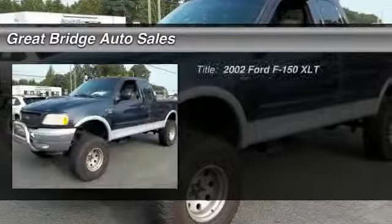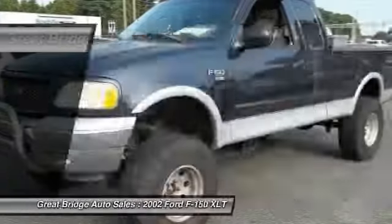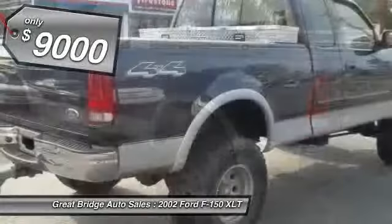The 2002 Ford F-150. A Ford F-150 knows how to handle any situation. It's built to follow orders, no whining, and is priced below $10,000.